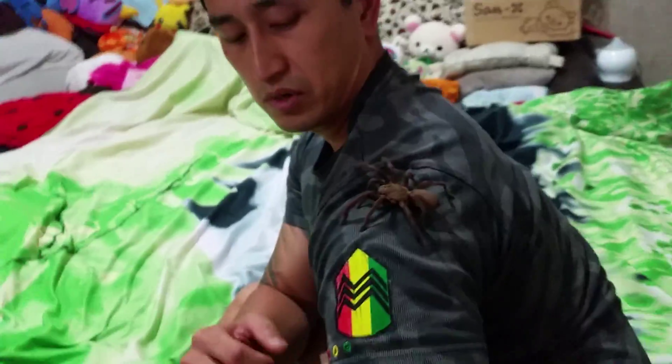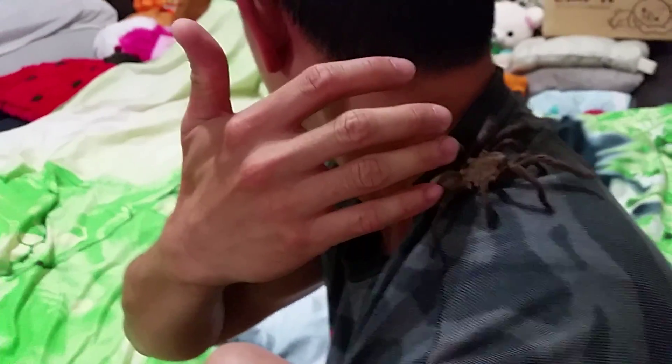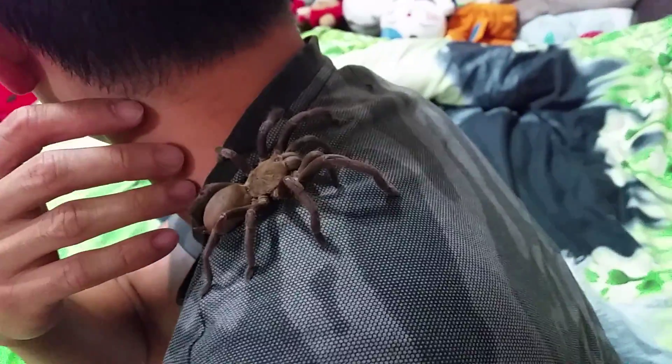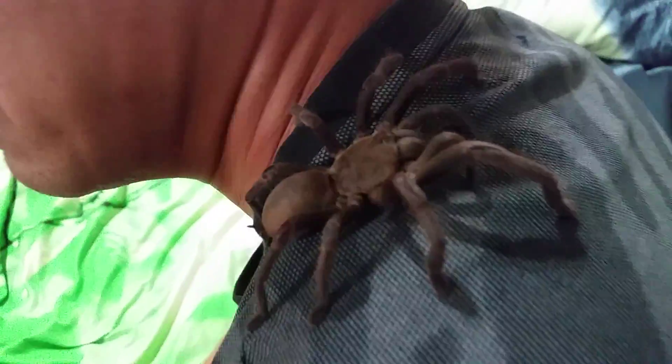And there she is. Crawling back onto this side and onto my neck. There she is — see, on my back? There we go, falling back onto the front. Very pretty.